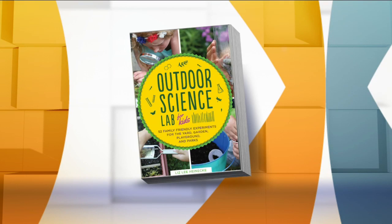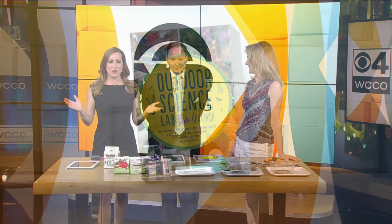Our Kitchen Pantry Scientist has a new book online and on shelves. It's called 'The Outdoor Science Lab for Kids' — 52 family-friendly experiments for the yard, the garden, the playground, the park, anywhere. Just get outside and get doing it.